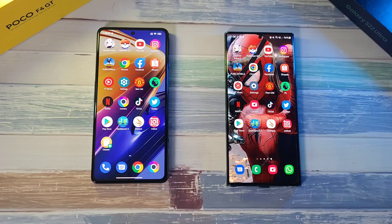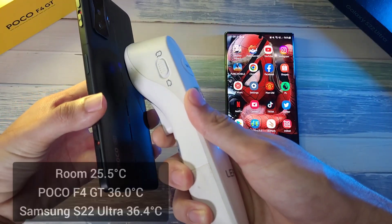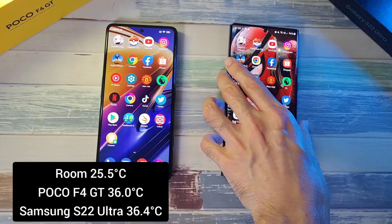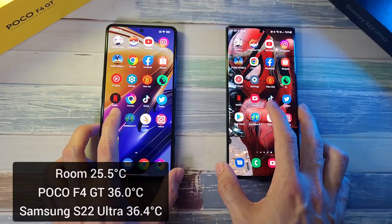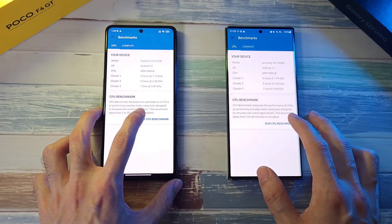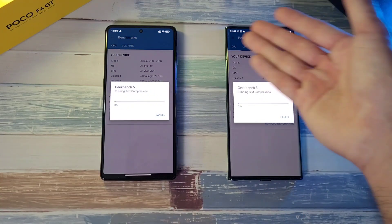Now we're going to do benchmark tests, starting with Geekbench. Before we do that, let's check the temperatures — 36 degrees on the F4 GT and 36.4 on the S22 Ultra. We're going to run the CPU test. Note that the F4 GT battery has dropped to 96%, while the S22 Ultra is still at 100%.